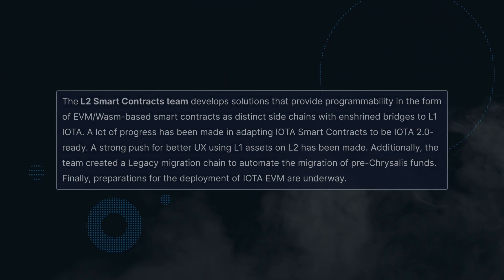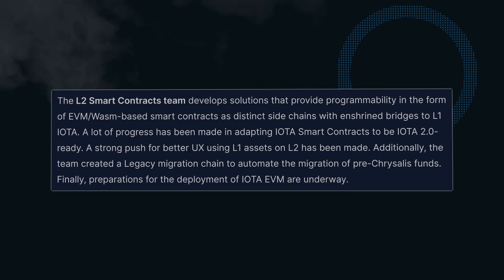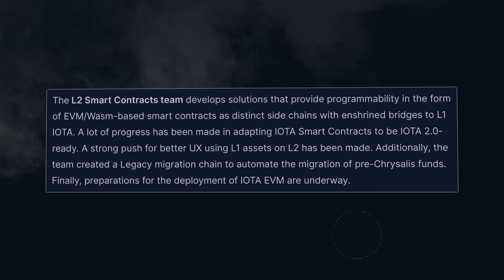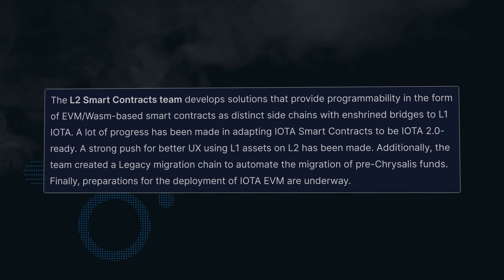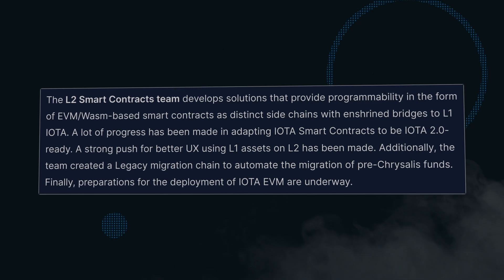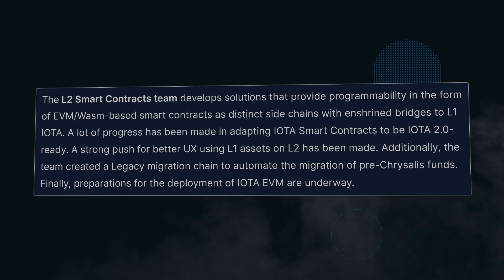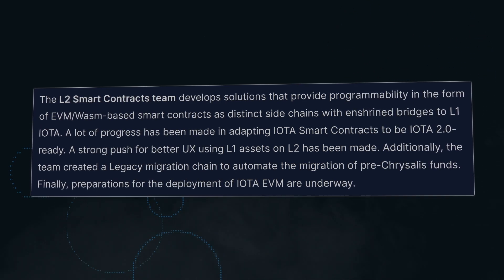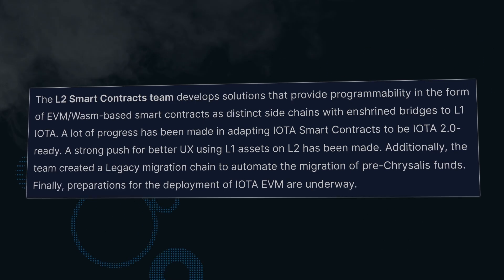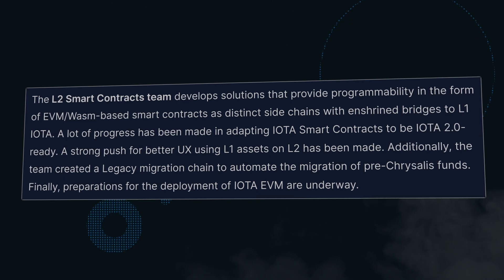The Layer 2 Smart Contracts team have optimized the native IOTA Smart Contracts protocol to be ready for IOTA 2.0. This is a reminder that we have a native IOTA-focused smart contract protocol — our smart contracts aren't just EVM, which focuses on the Ethereum language Solidity. IOTA smart contracts automatically wrap and unwrap assets between the Tangle and Layer 2 IOTA-based chains, as well as seamlessly parsing data between all IOTA-based Layer 2 chains and the Tangle.